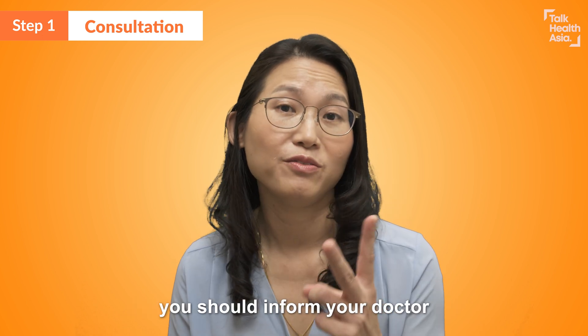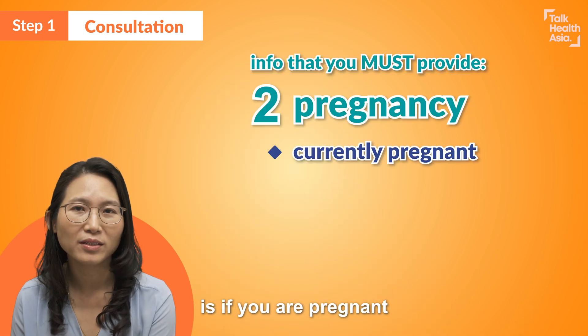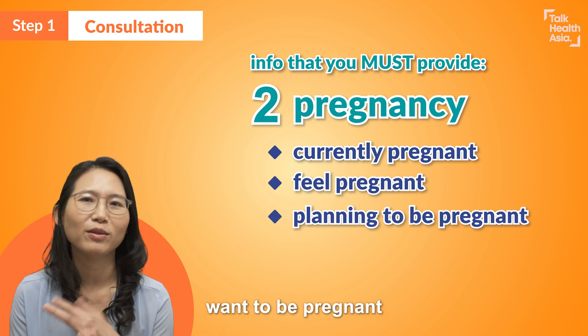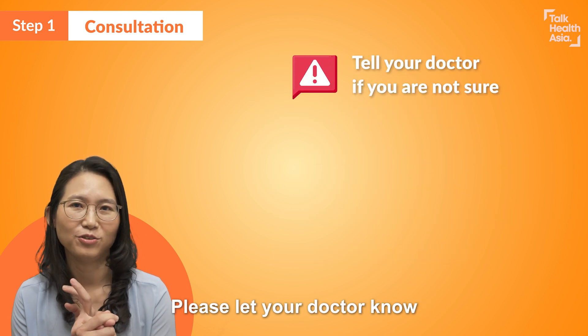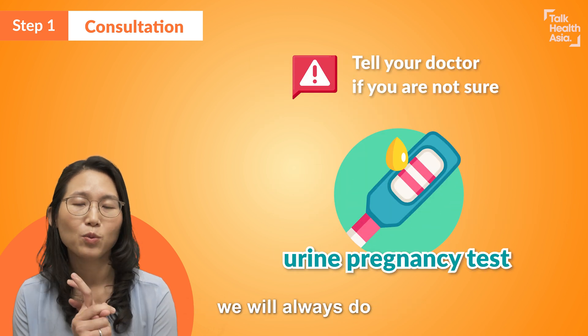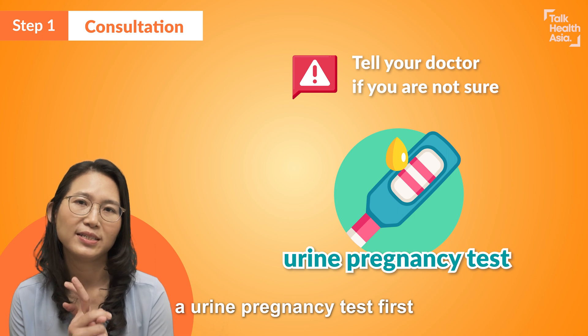The second thing you should inform your doctor is if you are pregnant, think you are pregnant, going to be pregnant, want to be pregnant, or not sure if you're pregnant — please let your doctor know. And if you're not sure, we will always do a urine pregnancy test first.